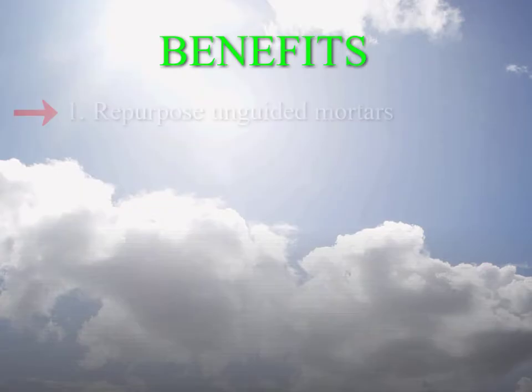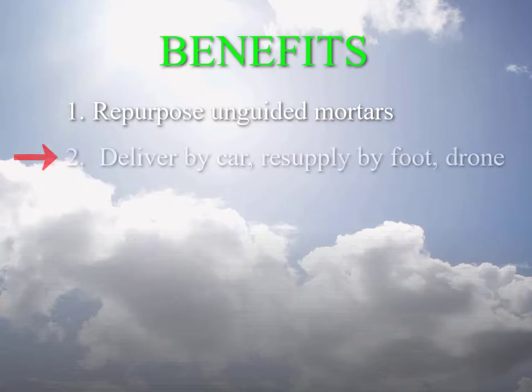Point one: repurpose piles of common mortars into tank-killing guided mortars. Point two: unlike guided mortars, delivery of the guidance retrofit to mortar crews does not depend on rail.